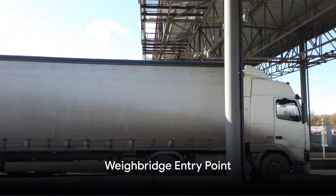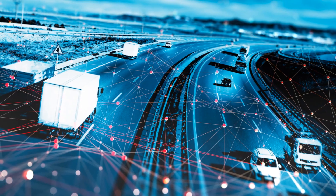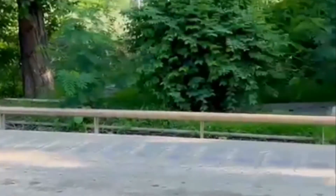Our journey begins when cargo-loaded vehicles and trailers approach the factory gates. At the Weybridge entry point, an RFID reader reads the RFID tag on the vehicle windshield.